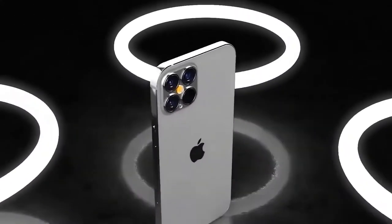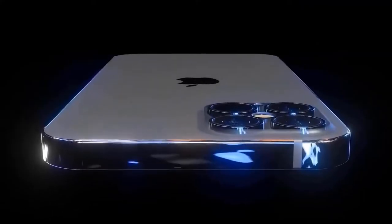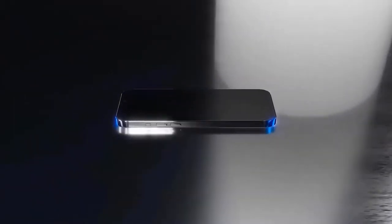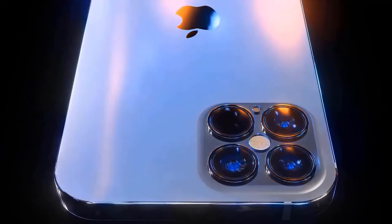Hi guys, Mr. New Mobile here. Apple iPhone 12 Pro release date, price and specs. Please subscribe and hit the bell. You can also keep up on Facebook and Twitter by clicking the links in the description. We're very close to finally getting to see the new iPhone 12 and iPhone 12 Pro models from Apple.